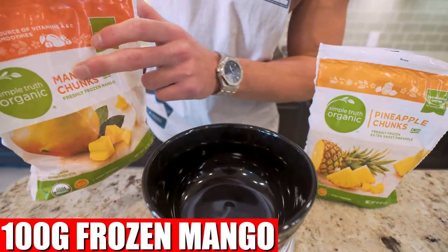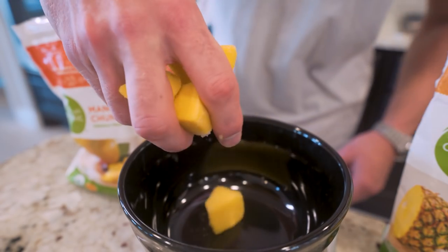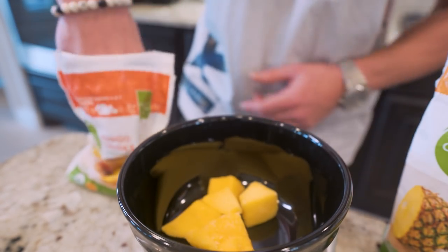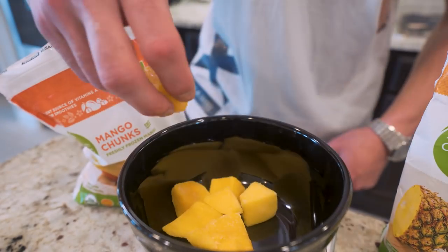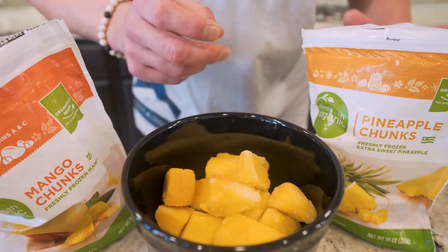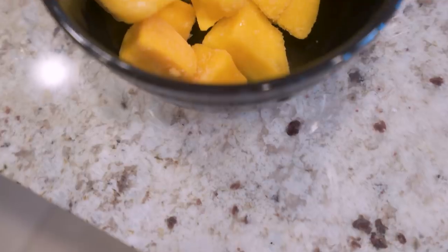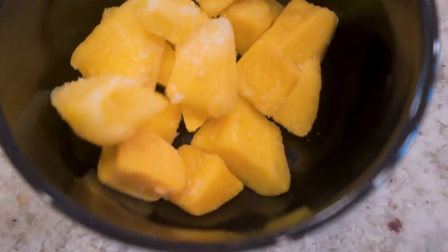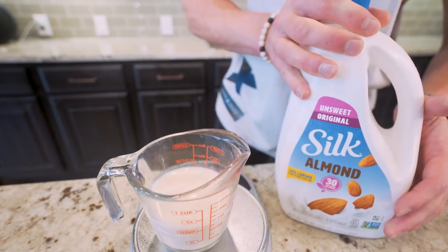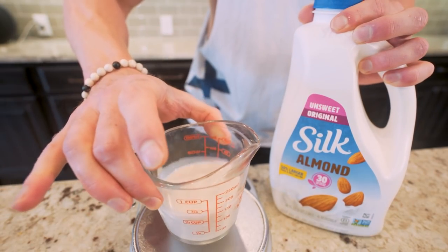We're going to need 100 grams of frozen mango along with 100 grams of frozen pineapple. If you have never had anything mango pineapple flavored, I don't think you've experienced the best of what life has to offer. I tried this without frozen fruit — not advisable. If you want the right consistency, it needs to be frozen. And the last ingredient, 130 grams of unsweetened almond milk, which I've already weighed out in a measuring cup.